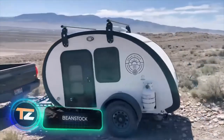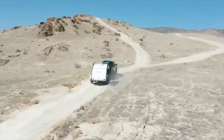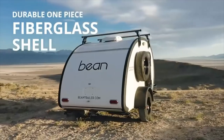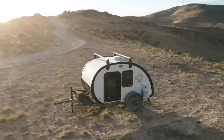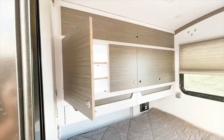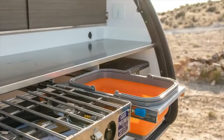Beanstalk. The last trailer made our list for a reason — its price starts at only $18,000. Moreover, it's made of fiberglass and will be ready only 90 days after the order is placed. Don't let its modest size fool you: Beanstalk is designed for off-road use. It's suitable for two people, provides a bed, a kitchen, and a supply of water and electricity. Surprisingly, the vehicle weighs less than 1,700 pounds.